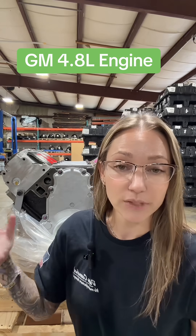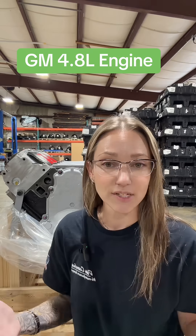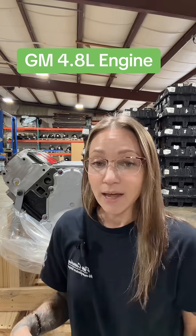A lot of times we're also talking about cathedral port cylinder heads. These are all LS characteristics that a lot of these engines carry, which is why they are commonly referred to as LS engines.